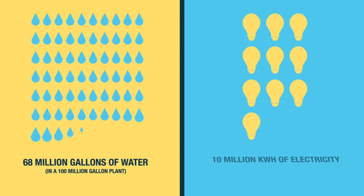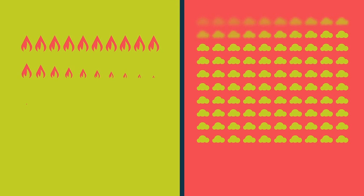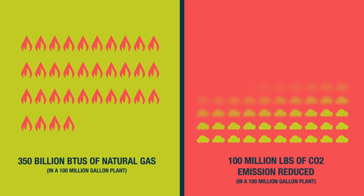As the slurry moves through the production process, the corn to water ratio is increased. This reduces the amount of water and energy required, ultimately saving natural gas costs by up to 10%.